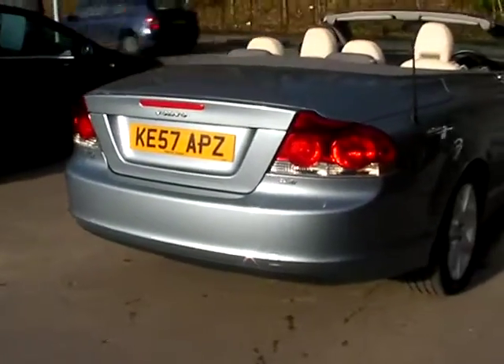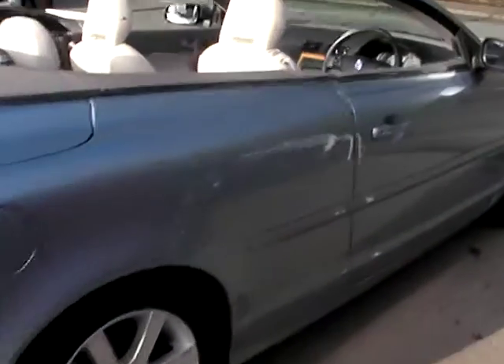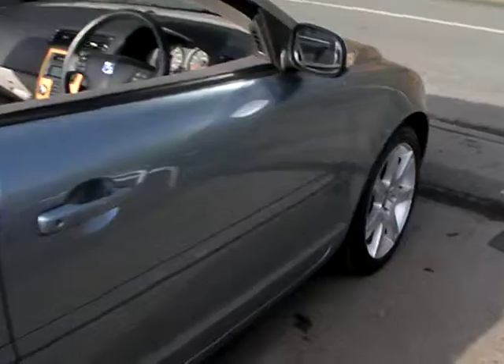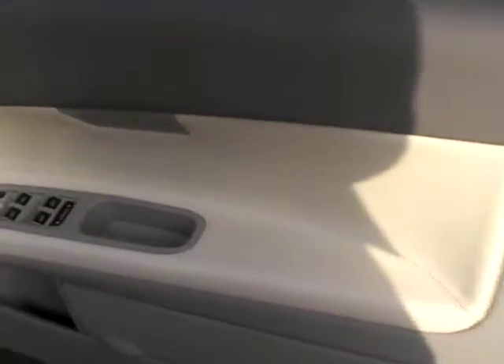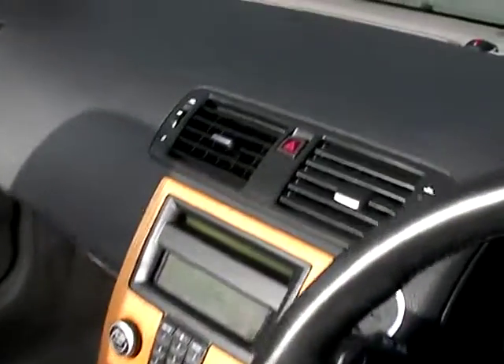We'll show you the seats, the controls, and the history inside. Inside the car you'll find electric windows and mirrors, and radio controls on the steering wheel.